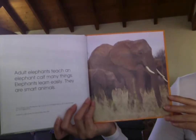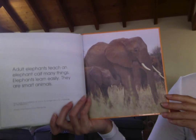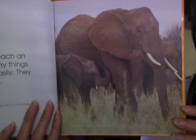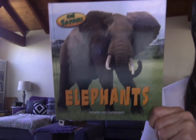Adult elephants teach an elephant calf many things. Elephants learn easily — they are very smart animals. That's a little bit about elephants. Bye, guys.